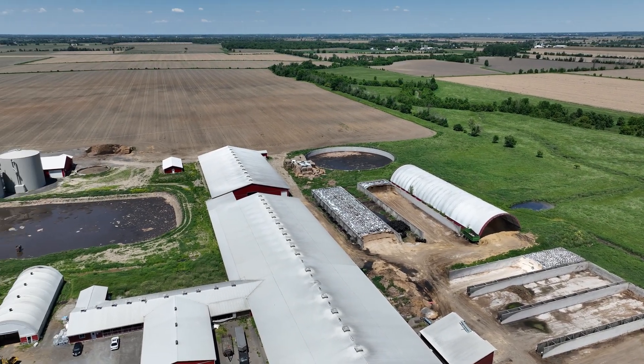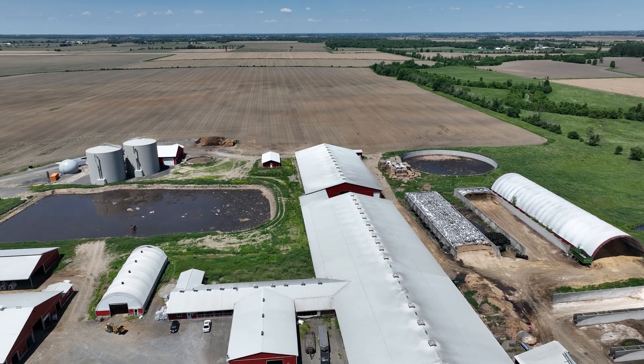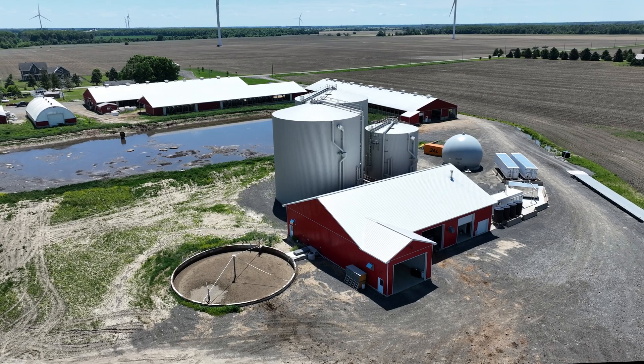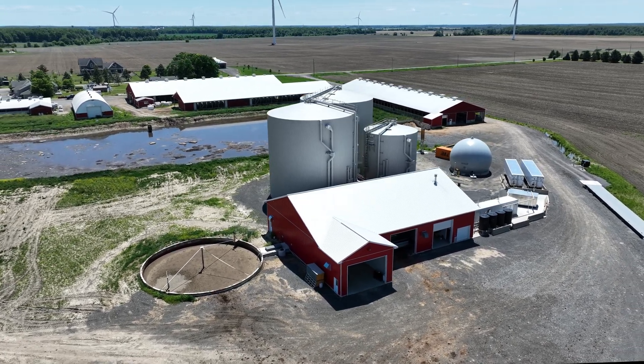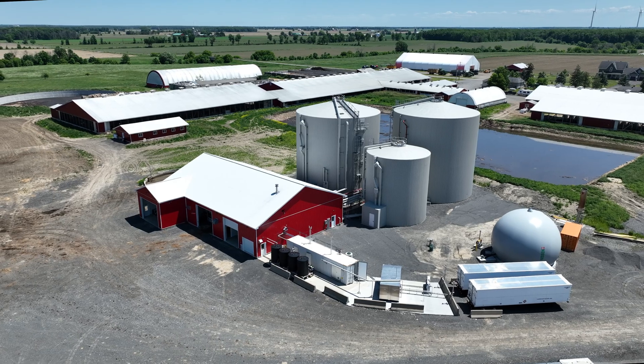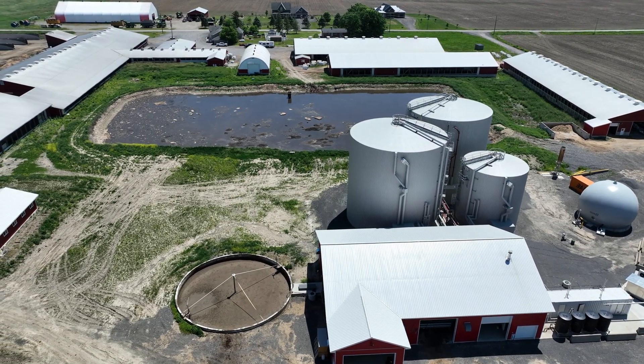The biodigester can process the methane gas produced by 1,800 cattle per day. Processing 200 tons of manure daily, the Thurler Digester unit can not only handle the manure produced by its own farm, but also the manure of the farms nearby.